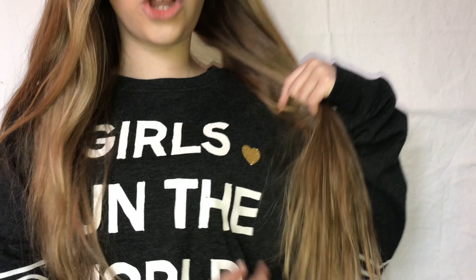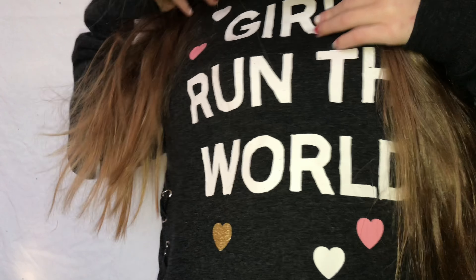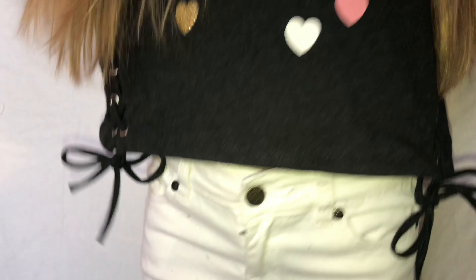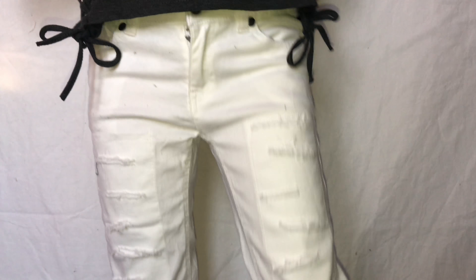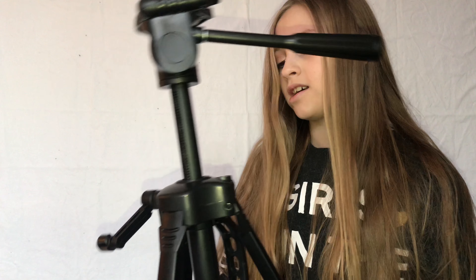I have a crop top on with some ripped jeans. These are called lace but they're not see-through. Then I also have some white ripped jeans and this is the back of my crop top. That's the end of the video — hope you all enjoyed seeing what I got for Christmas!